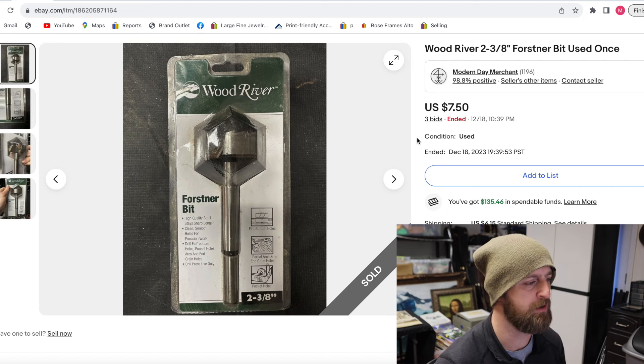Here was another instrument from that same thrift store — a completely intact, perfectly functional dulcimer with a strap, a book, finger picks, a tuning key, and a zip-up carry duffel bag. It cost me $40. I took a best offer of $180 on it within a week — so a $40 investment returned $180.